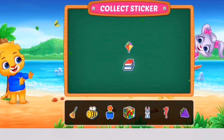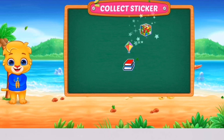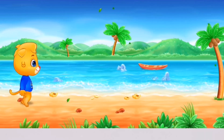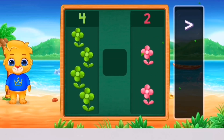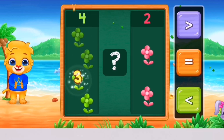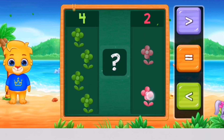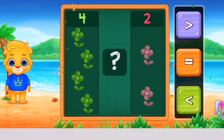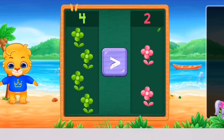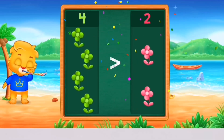Pick a sticker! 4 — 1, 2, 3, 4 — 1, 2. Greater than! Woohoo! 4 is greater than 2! Hooray!